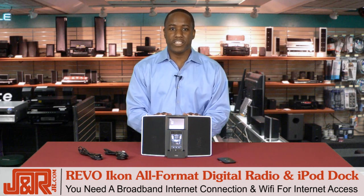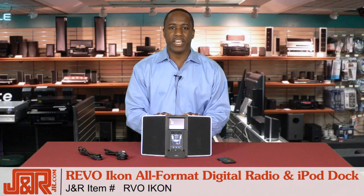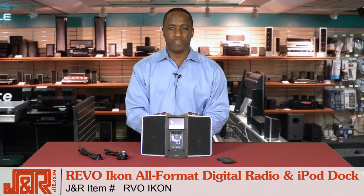So, if you're interested in this fantastic device, once again it's the Revo Icon Color Touchscreen All-Format Digital Radio and iPod Dock. Call us at 800-806-1115 or go online to JR.com. If you've still got comments, questions, or concerns, hit us up on YouTube — we'd love to know what you think.